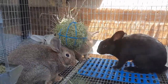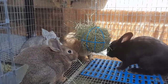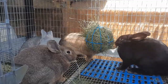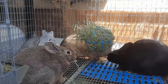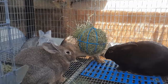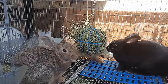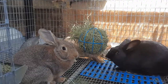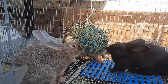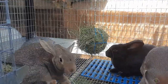Daisy's girls — Daisy had seven total; these four are the girls. Daisy is my California New Zealand doe and I bred her with Smokey, who is my Rexbach. They've been sweet babies. Daisy's babies were born December 18th or 19th.